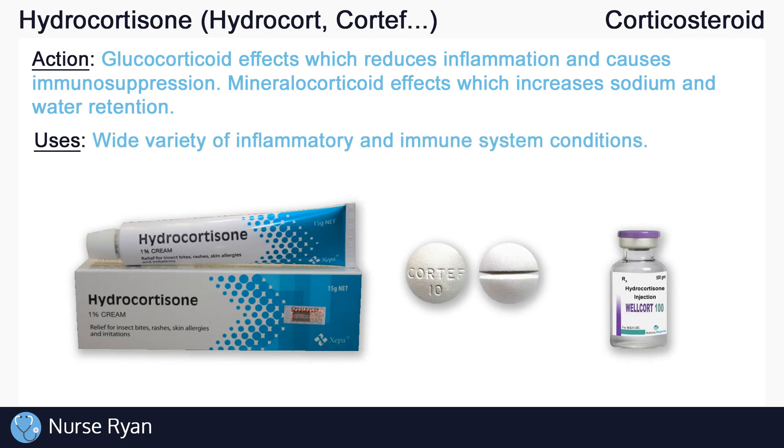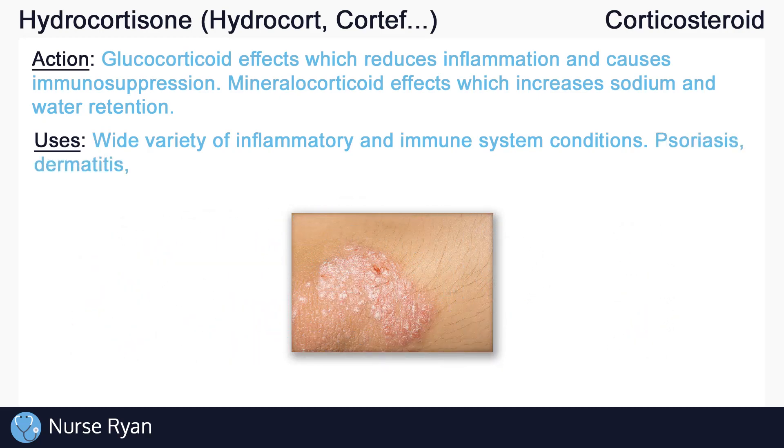Perhaps most commonly, hydrocortisone is given as a topical cream, but it is also available orally and as an injectable. As a topical cream, hydrocortisone can be used to help treat a variety of skin conditions, including psoriasis, some types of dermatitis, and more, by decreasing inflammation.